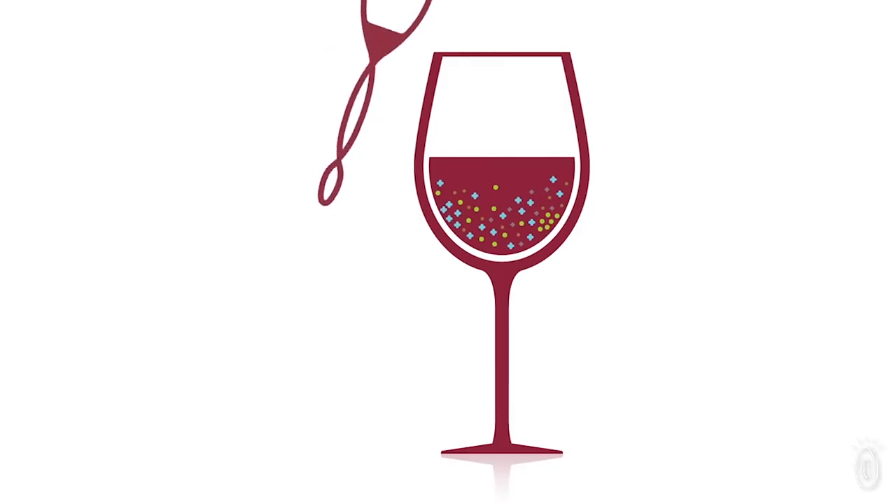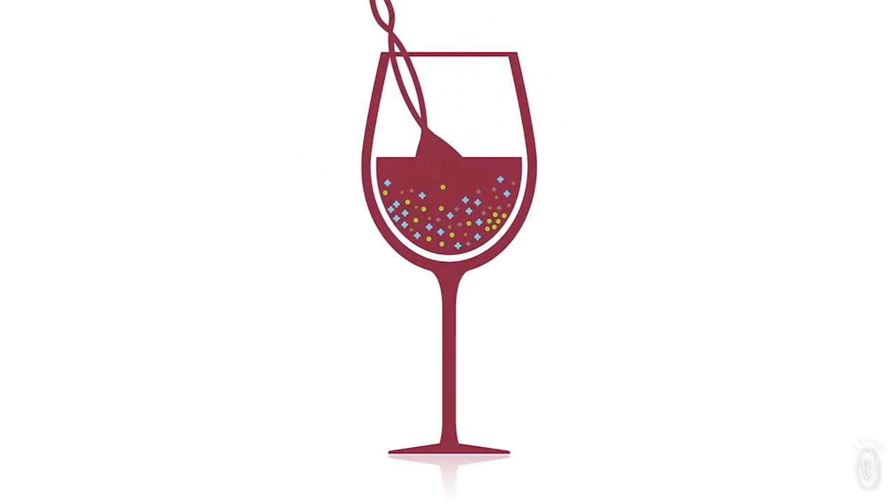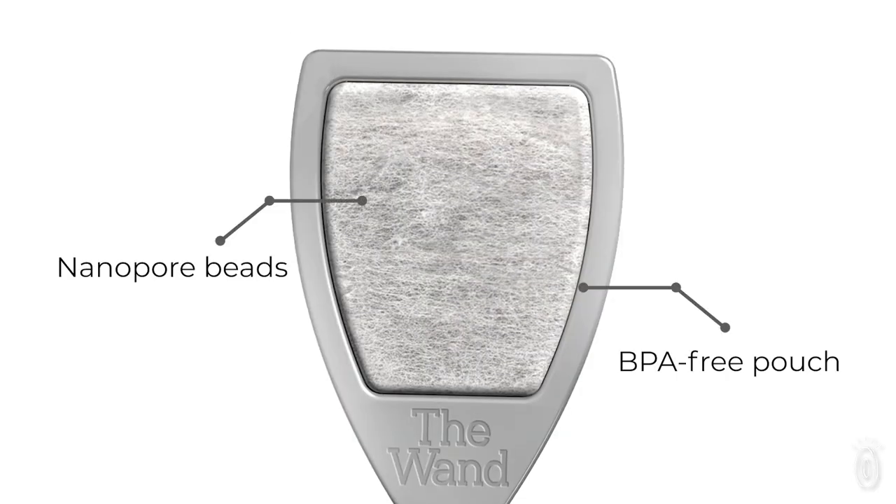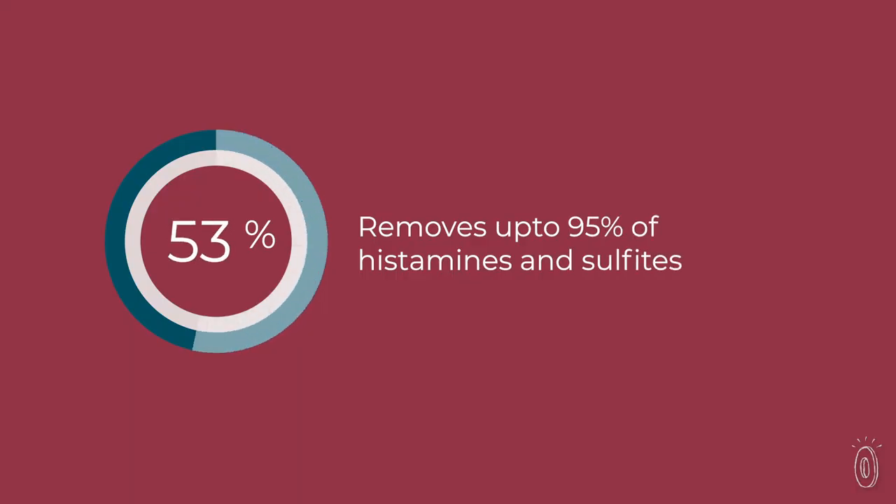The Wand removes these allergens so you can enjoy a glass of wine without some of the unpleasant side effects. Nanopore beads sealed in the wand target sulfites and histamines, absorbing up to 95% of wine allergens.